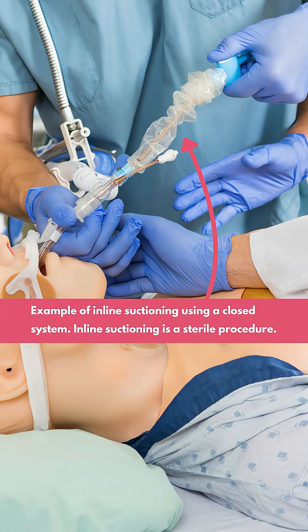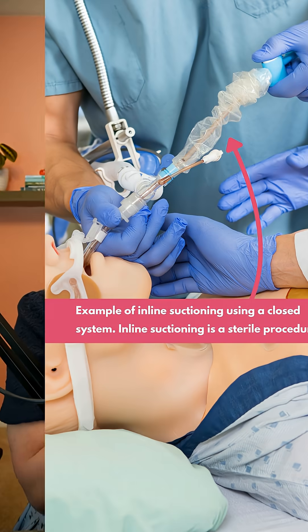Inline suctioning setups for patients in the ICU are going to be a closed system. A closed system is not only beneficial for reducing infection risk, but it also decreases the risk of de-recruiting alveoli because we're not having to break that circuit. Plus, since it's already connected to our patient, if we need to emergently suction them due to airway clearance issues or secretions, we can do that very rapidly.